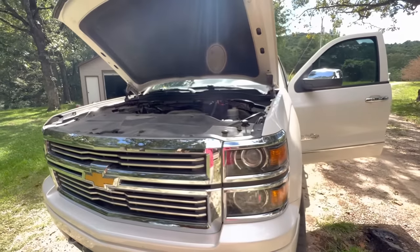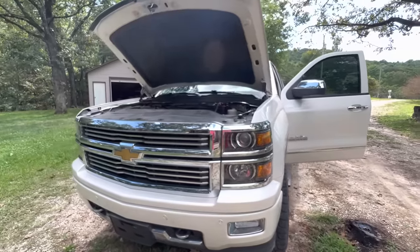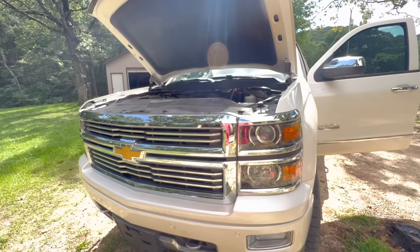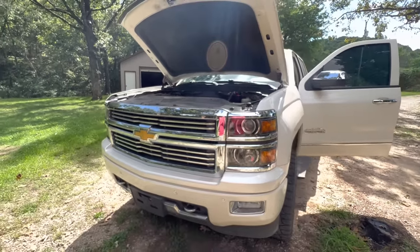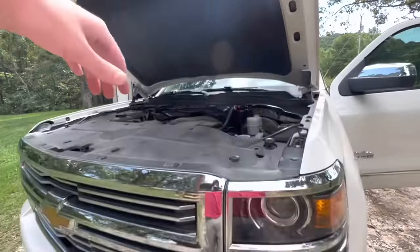If the AC isn't working, it's not the end of the world — you don't have to pay a pro $1,000. I've got a video on how to replace it; I did it myself for maybe $100 to $120 by the time I put refrigerant in. It's really a pretty easy job. Check out that video down below if you've got a condenser you need to replace — I've got a step-by-step tutorial on how to do it.